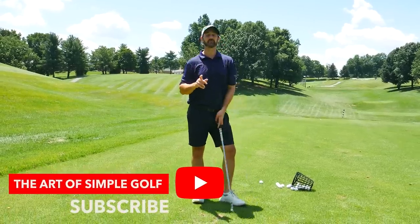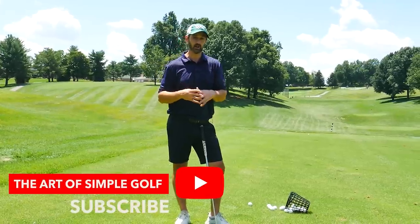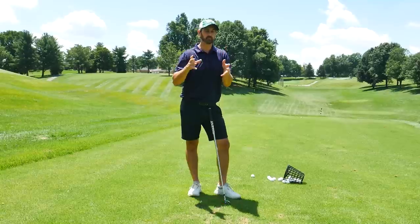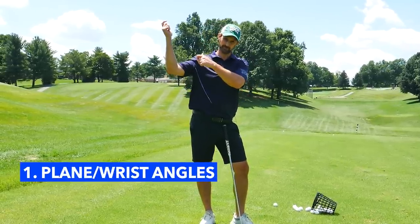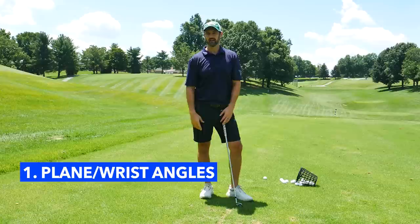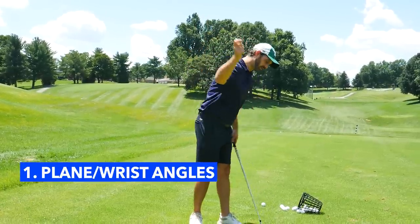I'm going to show you two things — you don't have to do both of them, but either can work exceptionally well depending on what your problem is or what we need to try and fix. The first one is about plane, wrist angles, and getting width. The other is going to stop early extension or over-the-top movement. I don't want to focus too much on what not to do — I just want to quickly highlight what it's going to help you avoid.